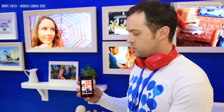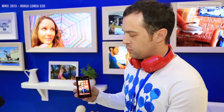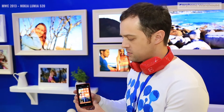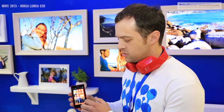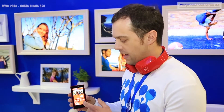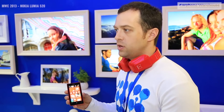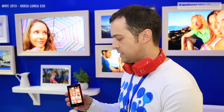On top of the camera features, we also have to talk about the great Mix Radio, available exclusively on Nokia Lumia devices. You can download entire radio stations and play for free offline. This also comes with the Nokia HERE suite of maps applications, including public transport to help you find the quickest way to your destination, and drive navigation as well.